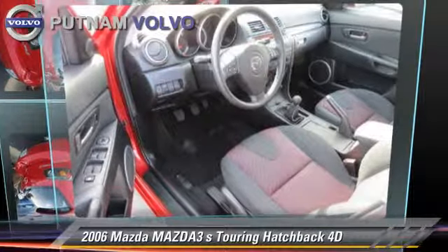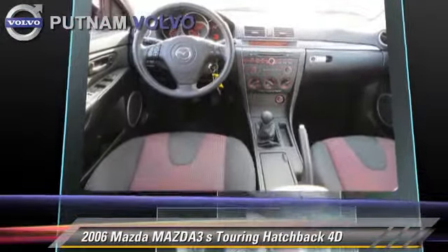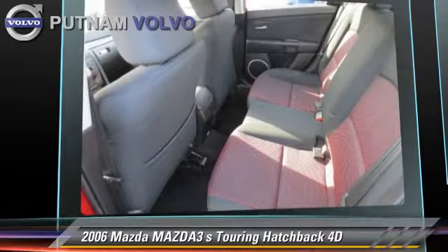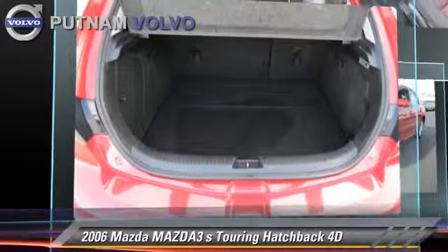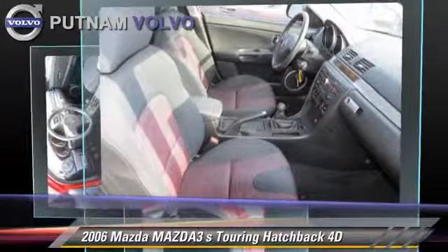The 2006 Mazda 3S Touring, powered by a 2.3-liter four-cylinder engine with a five-speed manual transmission. This front-wheel drive hatchback with fewer than 60,000 miles on the odometer gets up to 27 miles per gallon.